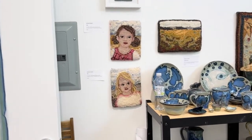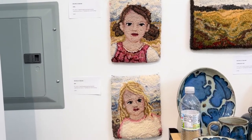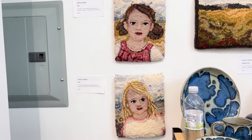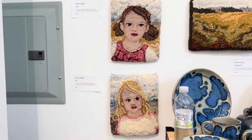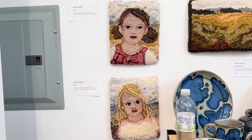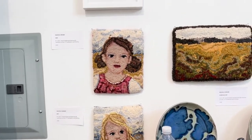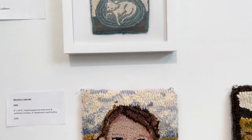These here are rugs that I have made for an online class — a portrait class that I offer online. The next one starts September 1st, so take a look at my website. It's called Rug Hooking People Master Art Class.